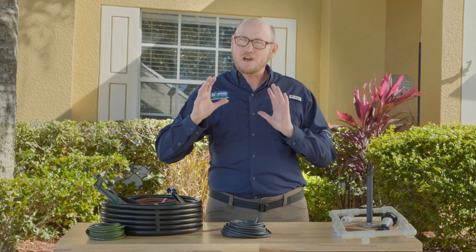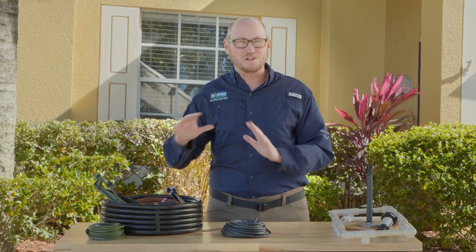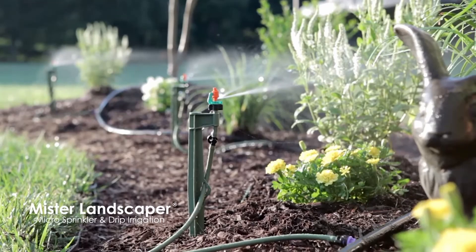If you've got turf and that's what you want to water, use an underground irrigation system. But if you're watering anything other than that — any of your landscapes, flower beds — micro sprays and drip irrigation is just a more efficient way to slowly, gently water your plants.